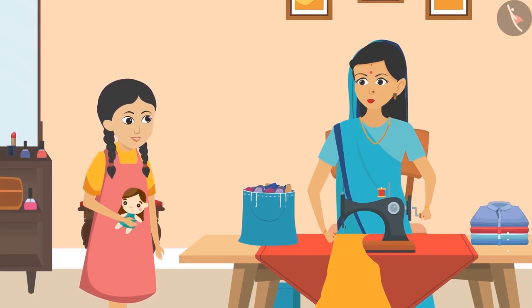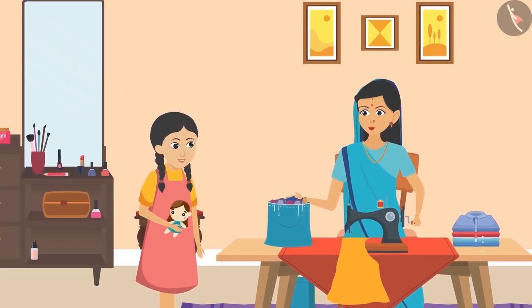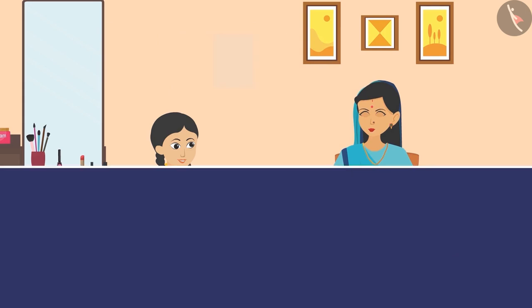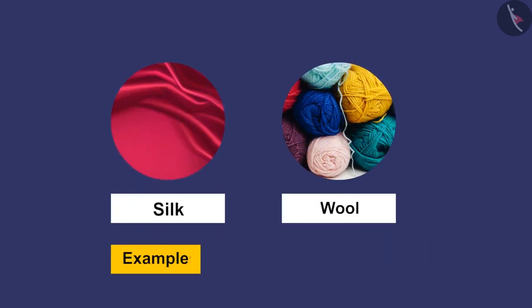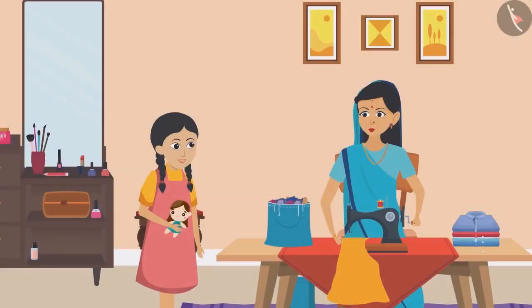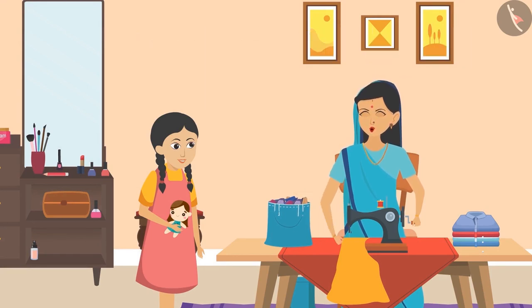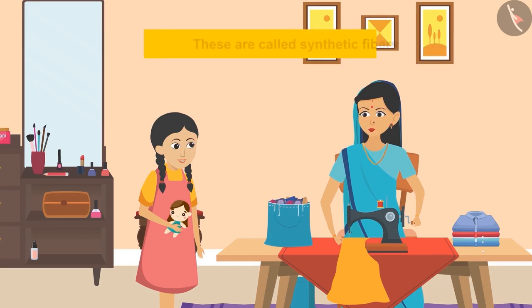'This is very interesting. I will tell my friends about this. But Aunty, I have never seen fibers around.' 'Sunaina, the fibers used to make different types of clothes are found in different places. We get fiber from plants and animals. Examples of fibers from plants are cotton and jute. Silk and wool are examples of fibers obtained from animals. These are known as natural fibers. Earlier, clothes made of natural fibers were used. But in recent years, fibers are also being made using chemical materials. These are called synthetic fibers.'